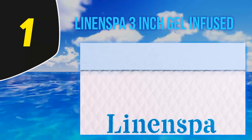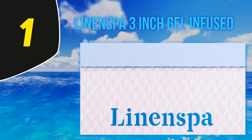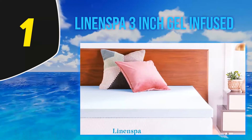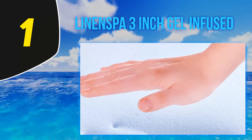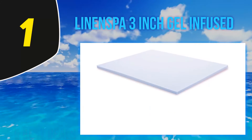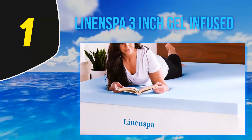And number 1: Linenspa 3-inch Gel Infused. The Linenspa gel-infused memory foam topper offers an opportunity to try out memory foam at a considerably lower price than some of the more luxury toppers. With a choice of either 2 or 3 inches thickness, this is a topper that will cushion your body, feel soft, and still provide support. That cushioning means you can drift off to sleep safe in the knowledge that you won't be bothered by the pain of pressure points, and if you have an old mattress that's become uncomfortable, it will help hide lumpy parts and reduce the firmness a notch or two.